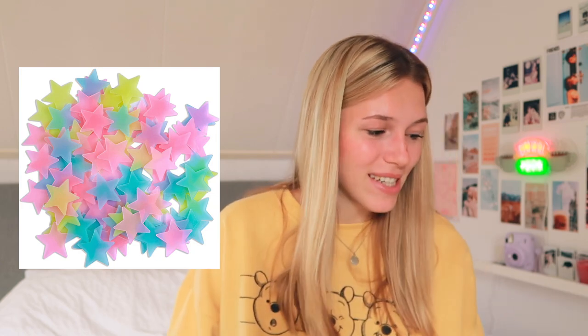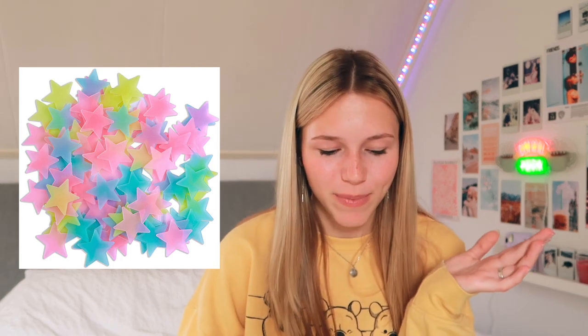This might not strictly count as lights, but I found it fun — glow-in-the-dark stars. I had these as a kid on my ceiling: when you go to sleep and it's dark, they glow up and it's pretty cool. They come in a mix of colors, or you can buy blue, pink, or yellow separately. There's also a set with all colors plus a moon.